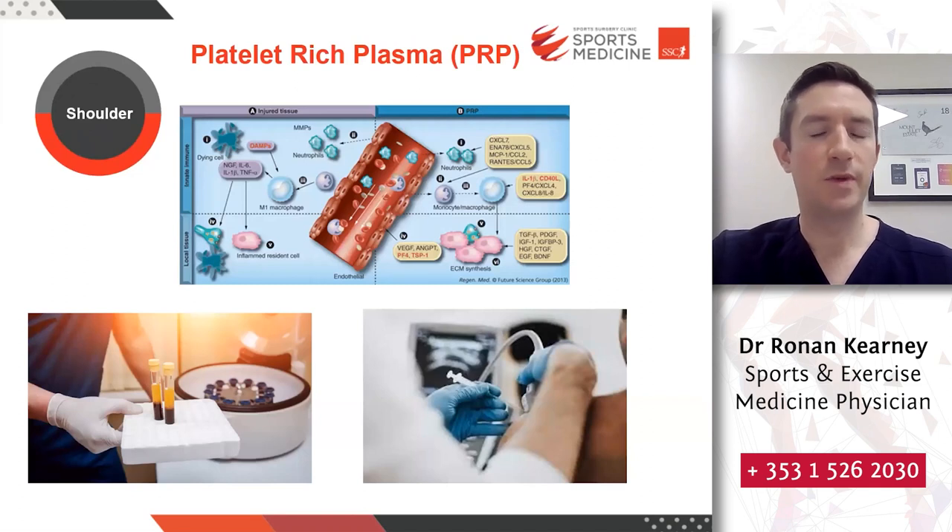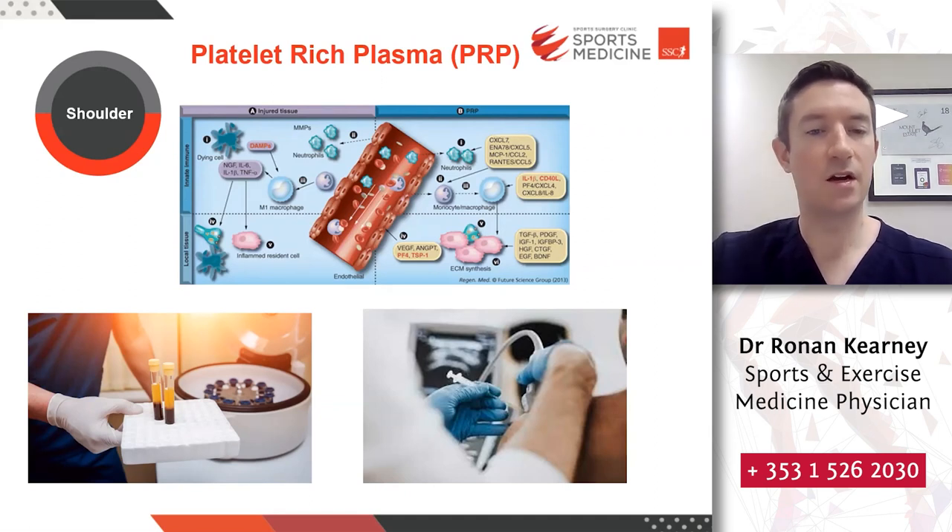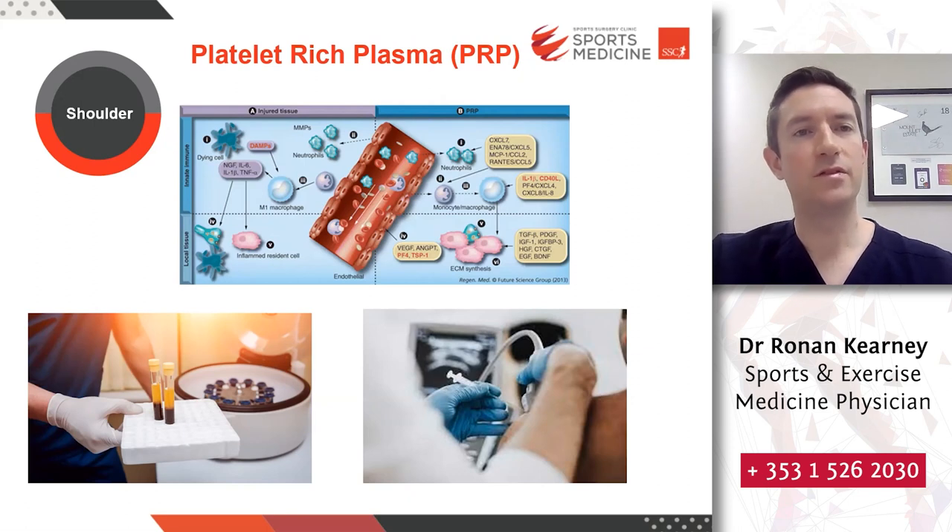Platelet-rich plasma (PRP) is a form of regenerative medicine that harnesses the body's ability to increase growth and healing factors to improve injury recovery. A blood sample is taken, inserted into a centrifuge, spun down, and then the PRP portion — which contains concentrated healing cells and factors — is injected accurately under ultrasound guidance to the target tissue. PRP has been shown to have a better side effect profile than traditional corticosteroid injections in many cases and in many cases outperforms corticosteroid in the long term for musculoskeletal-type conditions. It is used quite frequently at Sports Surgery Clinic.